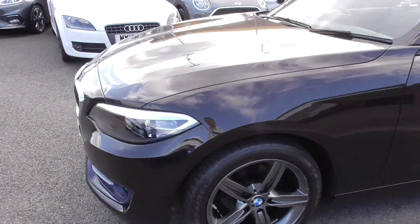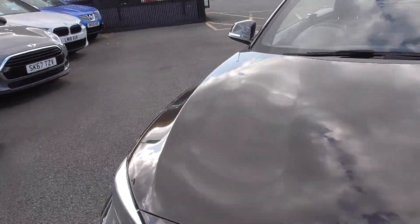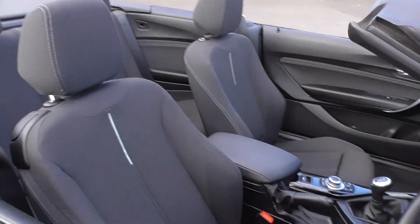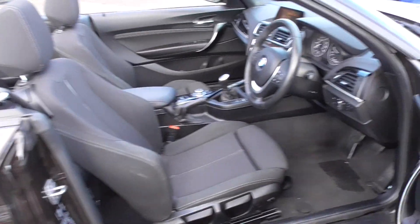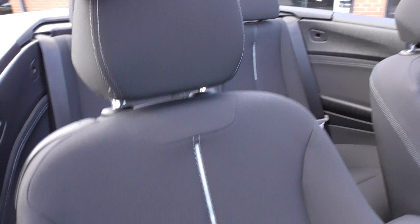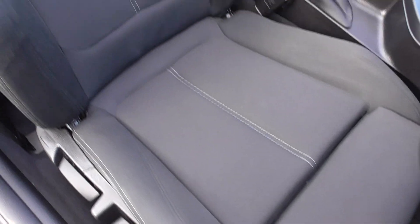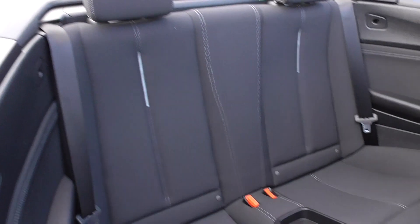The darker paintwork shows off the lines of the car beautifully. Inside you get a lovely sport interior with nice supportive bolsters and contrasting stitch. It doesn't smell like it's ever been smoked in; the bolsters are in nice order with no signs of any big stains or rips.